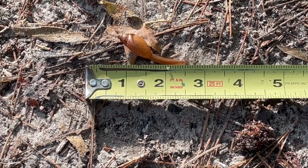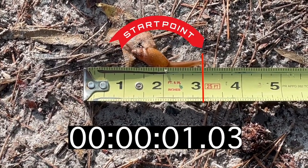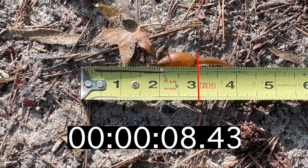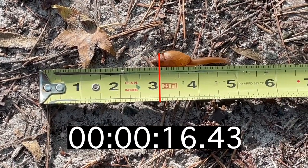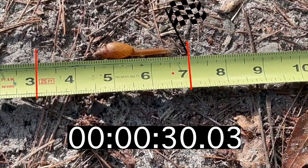Since we have this tape measure in the shot for reference, we can pick two points on the tape and time how long it takes for the snail to travel that distance. Then, with a little bit of math, we can calculate the speed of the snail and convert it to any unit of measurement we want.